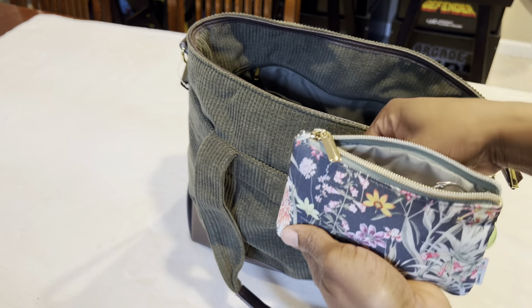The next thing I have is my nail set. It's nail clippers — two different types — and there's a glass emery board in the middle. I got this from Temu. Very compact and convenient to carry in your purse.